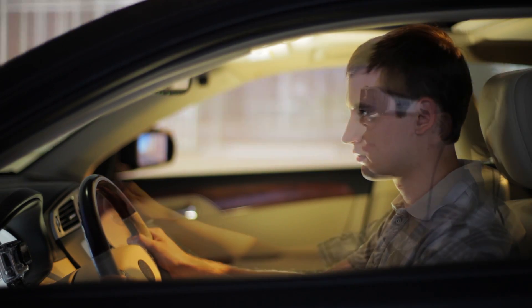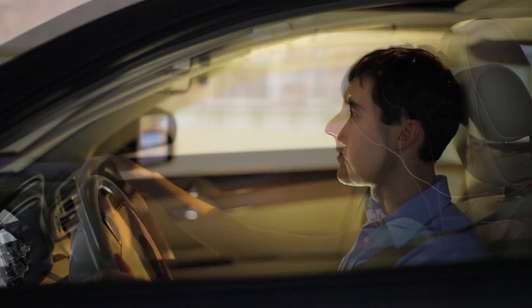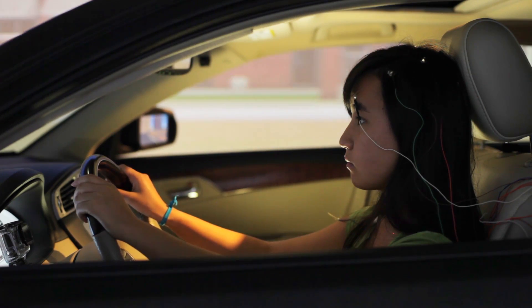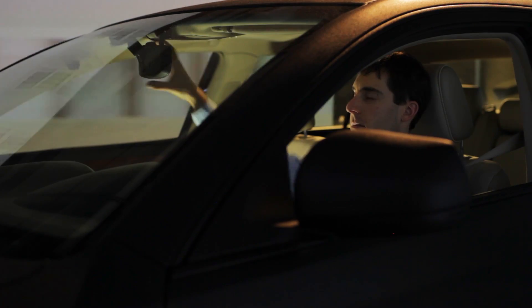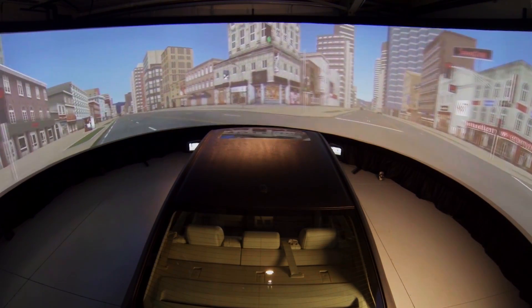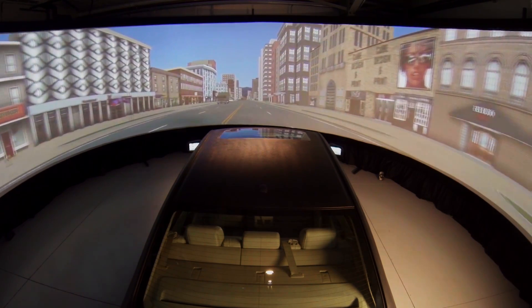People interested in design can change the way the car works. Mechanical engineers have the ability to change the driving model of the car. People in psychology can study it. People interested in using this as an art piece can ask: how can you do art with this amazing screen and simulator?